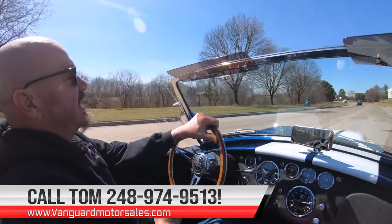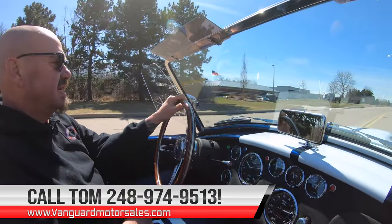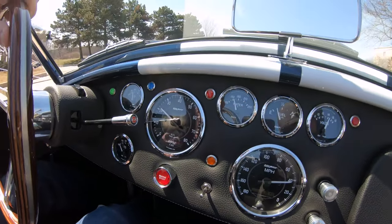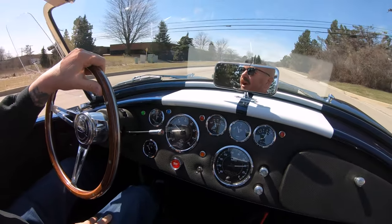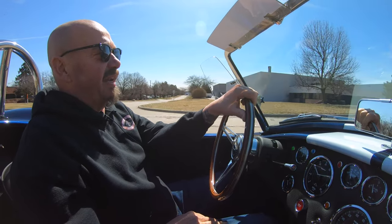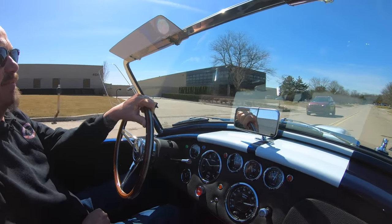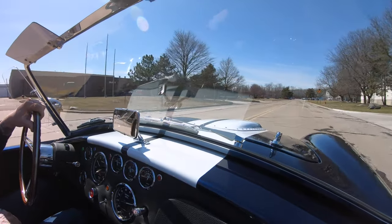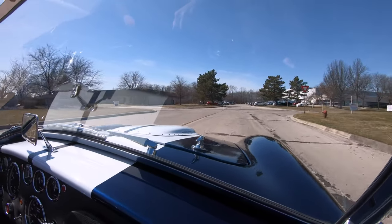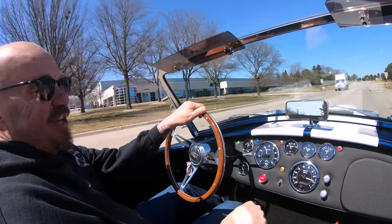Tom will tell you all about it. There goes a badass Mustang, one of the mechanics out test driving it. You can see all the gauges here on the dash are working. Everything's real easy to see, everything's easy to operate. Nothing complicated about this car for sure. We'd love to have you come in and visit in person. If you want to send an inspector, no problem whatsoever. And if you need to fly in, we're close to the airport. We'll even send a guide to the airport and pick you up if you need a ride. I might just come down and pick you up in a Cobra — don't bring a big suitcase.